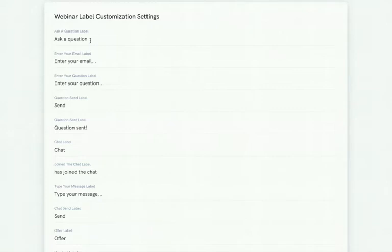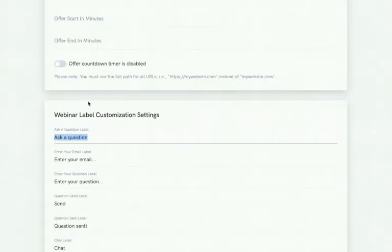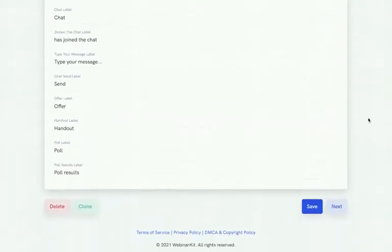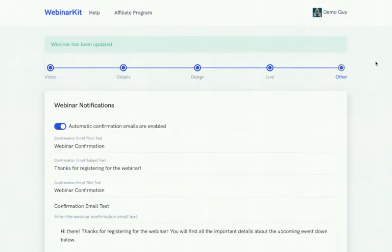You can set exactly when you want the offer to start and end in minutes into the webinar, so it pops up in real time at your selected moment. There's also webinar label customization — an amazing feature that lets you customize your entire Webinar Kit funnel to any language. You can literally swap out any label, like 'Ask a Question,' with the wording from a different language. For example, using Google Translate to translate into Spanish and pasting it in updates every instance of that label instantly.